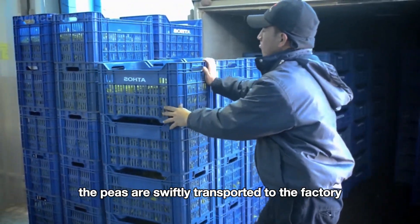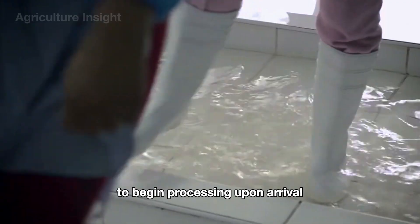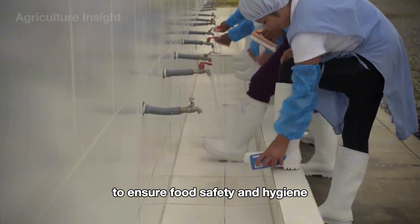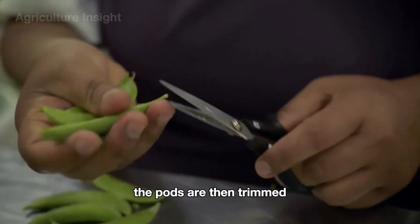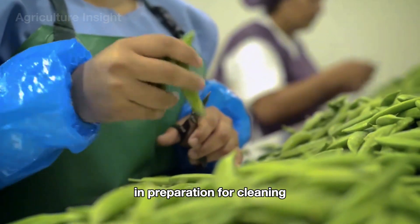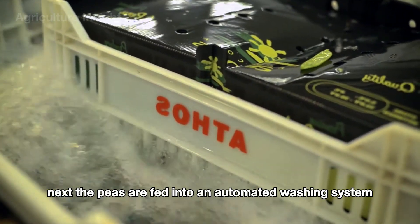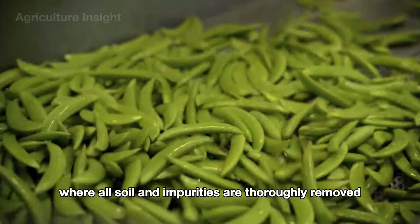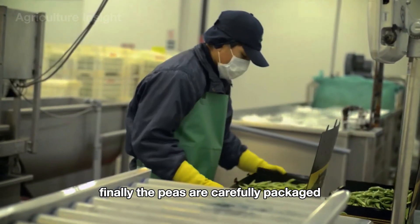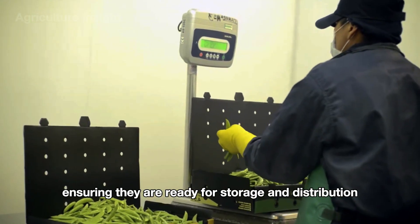Once harvested, the peas are swiftly transported to the factory to begin processing. Upon arrival, workers wash their hands and don protective gear to ensure food safety and hygiene. The pods are then trimmed, with any substandard ones removed in preparation for cleaning. Next, the peas are fed into an automated washing system, where all soil and impurities are thoroughly removed. Finally, the peas are carefully packaged using advanced assembly lines, ensuring they are ready for storage and distribution.